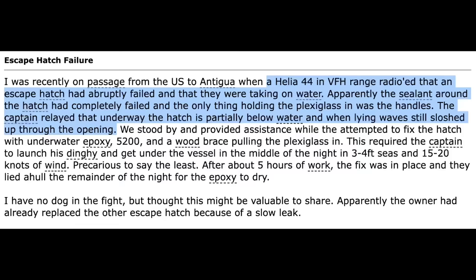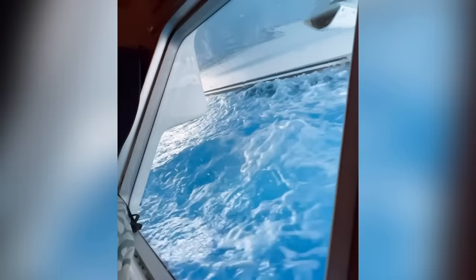The internet is littered with these escape hatch failures. Here's another one: a Helia 44 in VHF range radioed that an escape hatch had abruptly failed and that they were taking on water. Apparently the sealant around the hatch had completely failed and the only thing holding the plexiglass in were the handles. The problem with these escape hatches is that the lens — the glass lens — can just fall out.